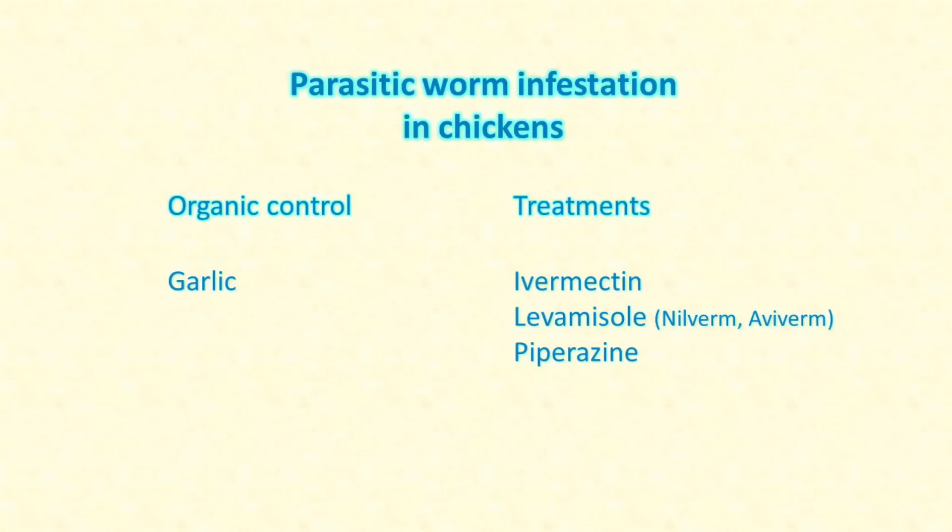That's going to mean an anti-helminthic medicine. Some organic measures can help — for example, research has shown that ground-up garlic in the chicken's water can go some way towards preventing or controlling a build-up of worm numbers, but it can't actually cure an infestation. Commonly recommended treatments for roundworms in chickens are ivermectin, levamisol, and piperazine.